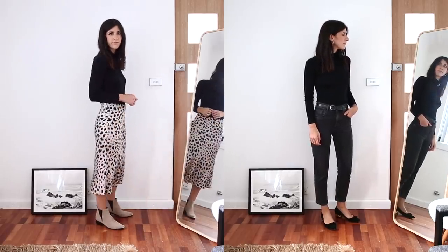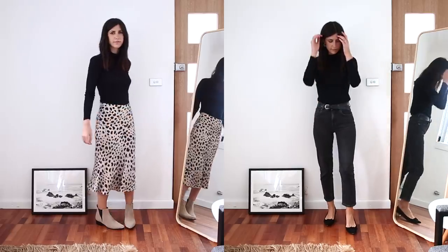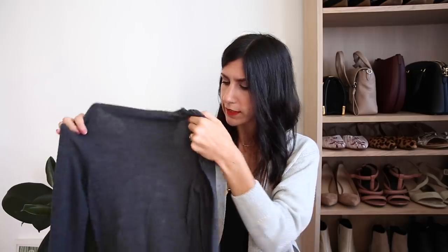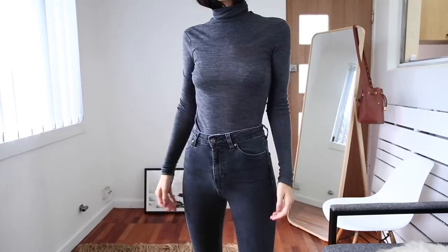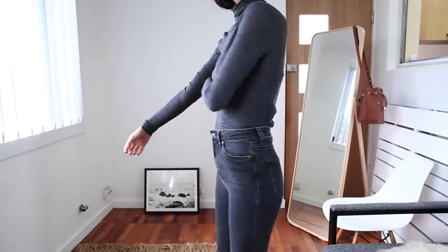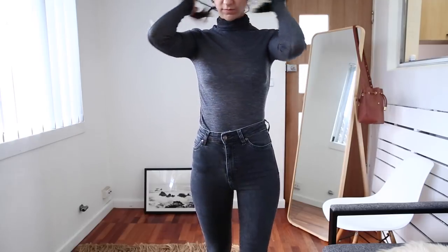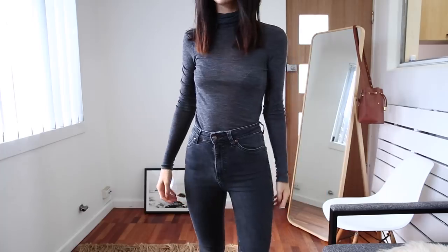It looks really crisp and streamlined, very sleek. I also have a second turtleneck from COS, and they've got a very similar style at & Other Stories if you live in the UK or US, which I'd recommend checking out. This one is in a dark gray and has a little bit of a sheerness to it. It's a really good one if you want more of a lighter layer, you don't want to add too much bulk, but you just need a little bit of additional warmth.